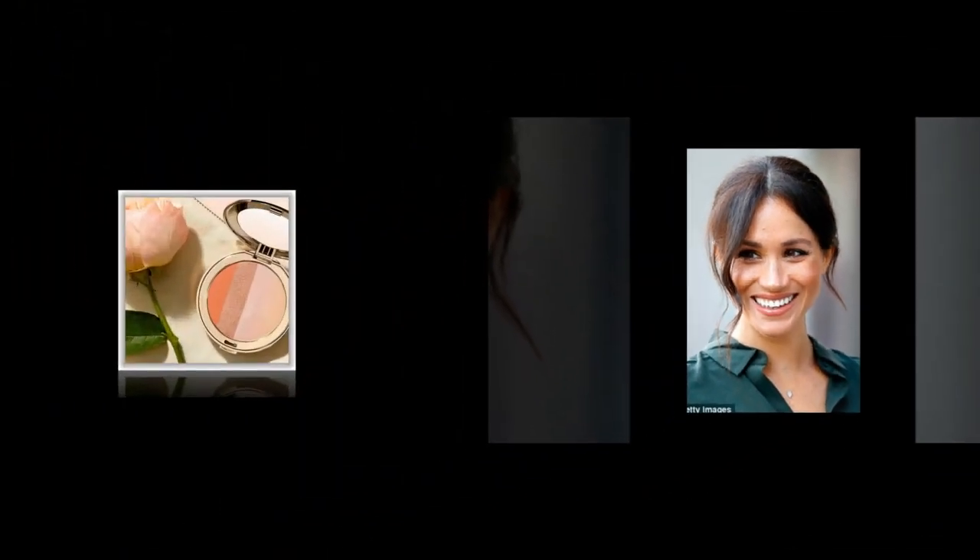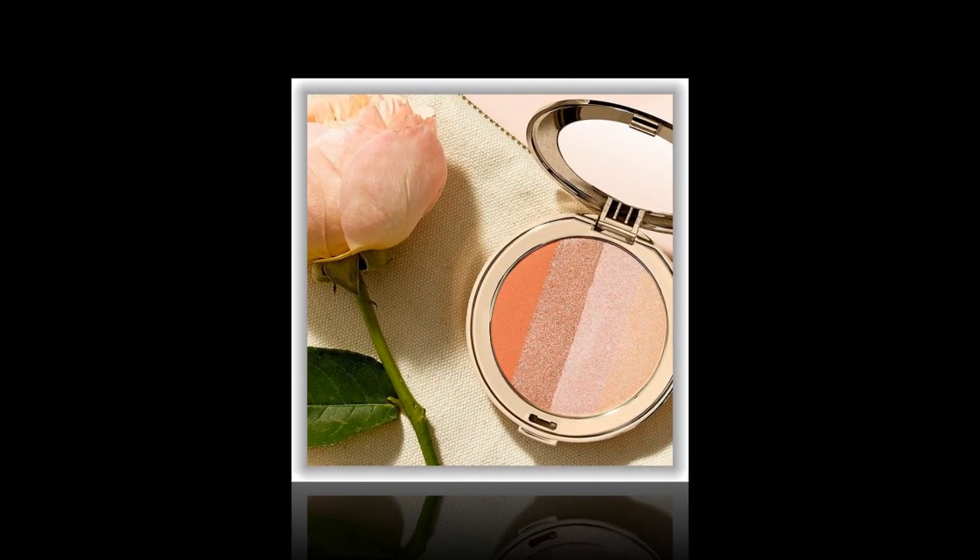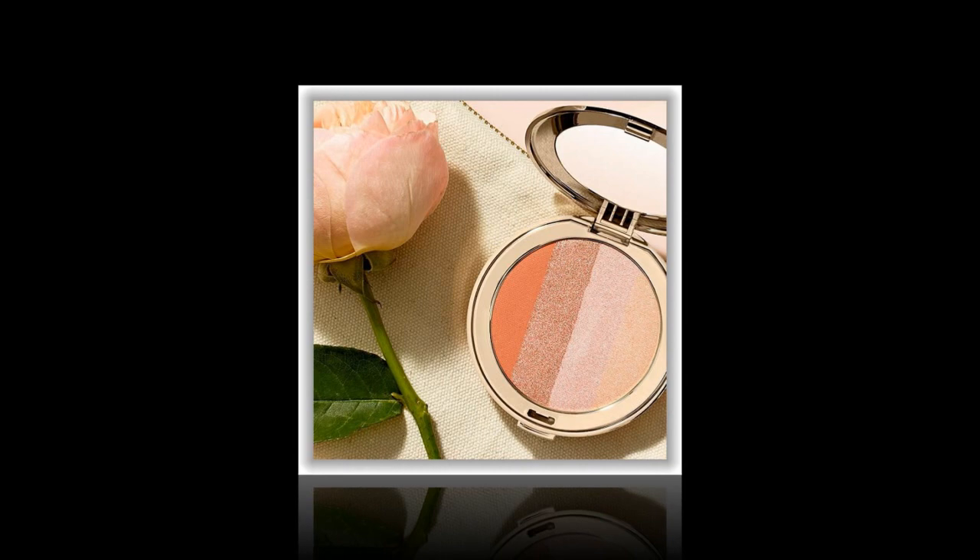Jane Iredale's mineral-based product in the shade Peaches and Cream — the bronzer includes four complementary shades in one palette that can be brushed onto cheeks, eyes and lips for an enviable all-over sun-kissed radiance.